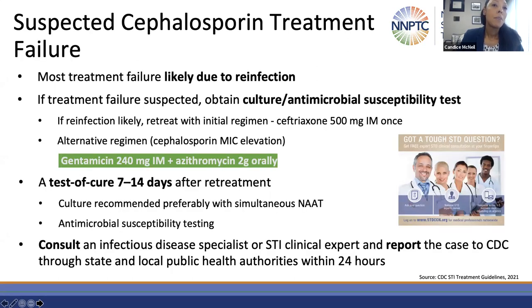Suspected cephalosporin treatment failure should be considered in persons whose symptoms don't resolve in three to five days after treatment. Most times this failure is due to reinfection. However, there can be concerns for cephalosporin treatment failure if there is persistence of Neisseria gonorrhea despite recommended treatment and there has not been an interim sexual exposure. When you encounter these scenarios, make sure you have culture to get antimicrobial susceptibility testing. If reinfection is the concern, retreat with ceftriaxone. If cephalosporin failure is specifically suspected, use gentamicin-azithromycin dosing with a test of cure in 7 to 14 days. Consult your infectious disease specialist and report to CDC through your local or state health department.